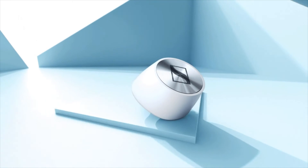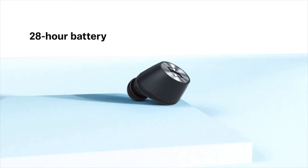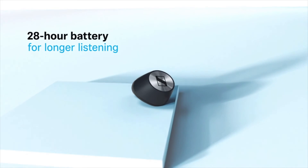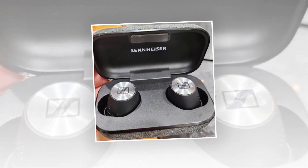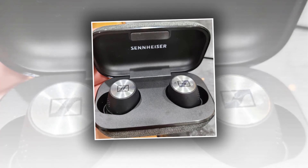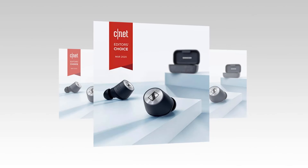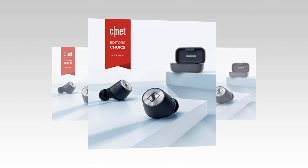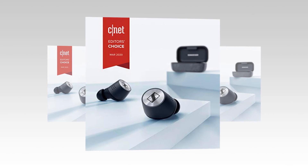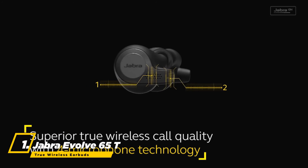You can control audio, manage calls, or activate Apple Siri or Google Assistant with a single tap. Smart Pause automatically stops playback when you take out your earbuds and resumes seamlessly when you put them back in. The Momentum True Wireless 2 combines advanced technology with high-quality materials and precise craftsmanship, and is IPX4 splash-resistant so it won't be damaged by rain or sweat.